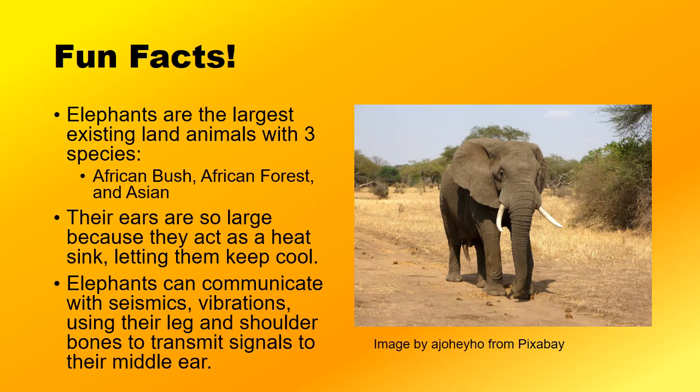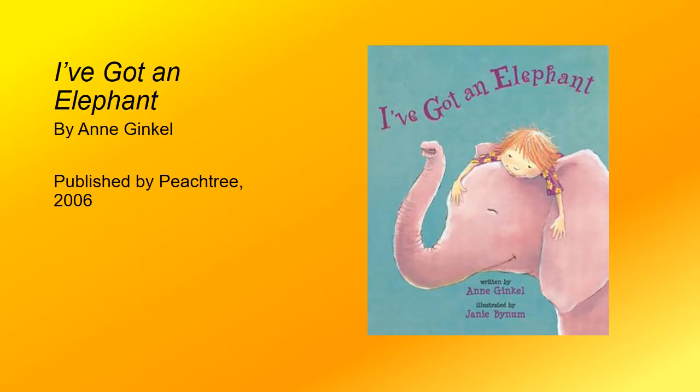Let's look into some neat books that go along with them. If you've ever enjoyed If You Give a Mouse a Cookie or any similar titles, then you are just going to love how I've Got an Elephant by Ann Ginkle slowly snowballs out of control.